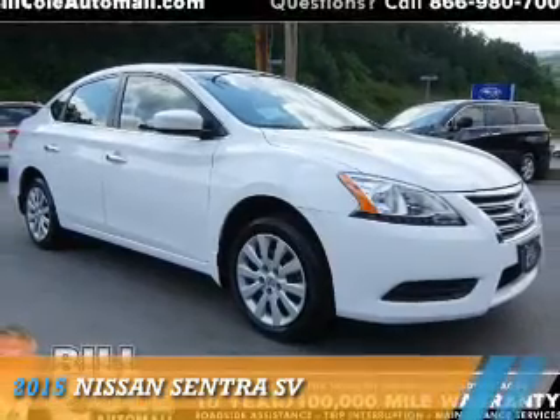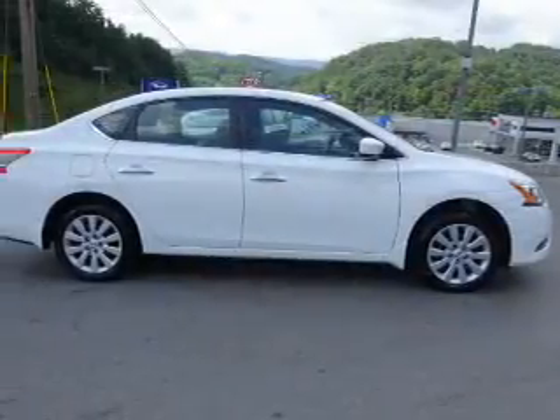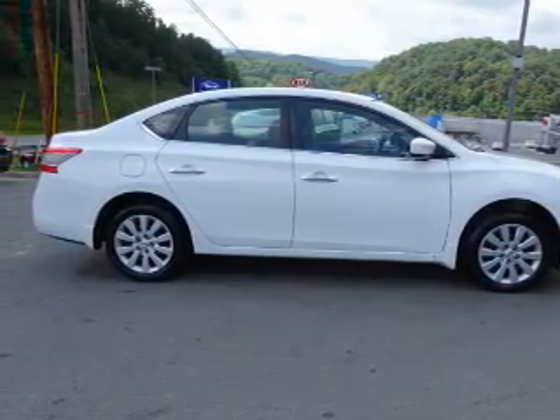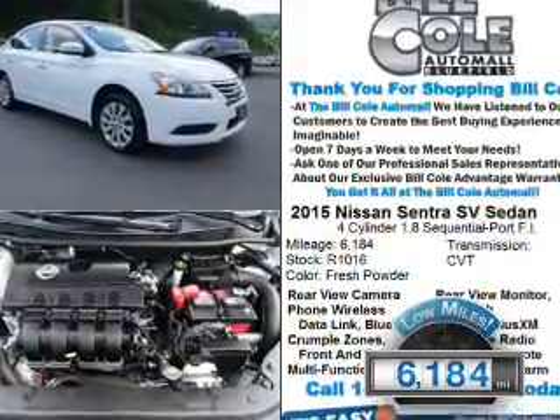Presenting the 2015 Nissan Sentra. It's powered by front-wheel drive, a 1.8-liter four-cylinder engine, and a continuously variable transmission. With fewer than 7,000 miles, this vehicle is like new.